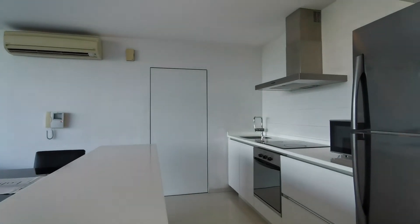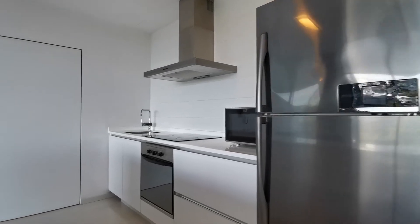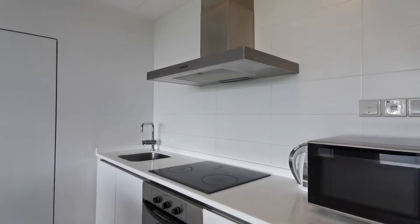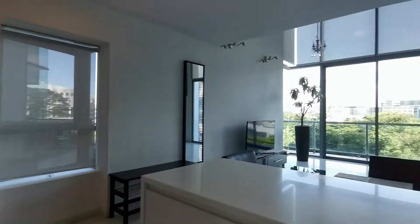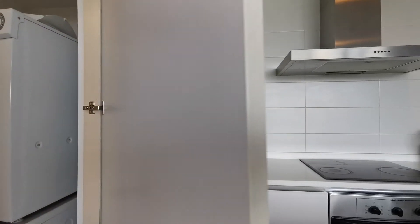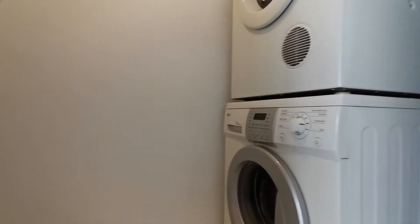Looking at the kitchen area, you can fit in a good-sized family fridge. It comes already with the microwave, induction hob, built-in oven, and plenty of countertop space. The washing machine and dryer are nicely hidden in this store area, so it's very neat and tidy. There's quite a bit of storage space here as well.